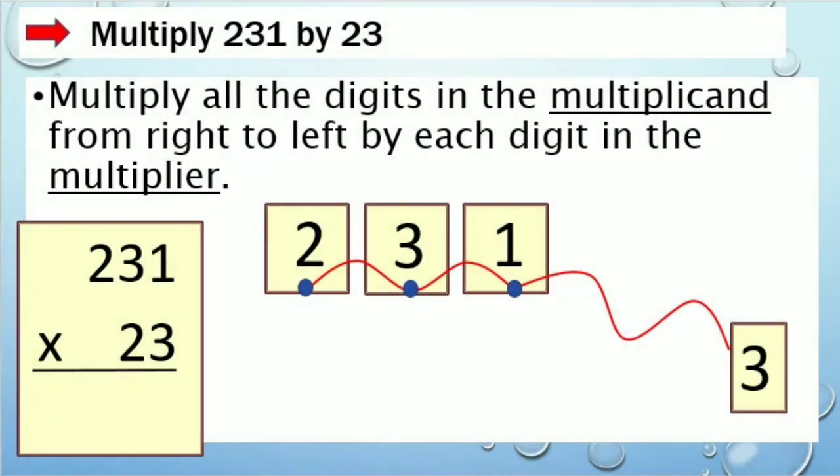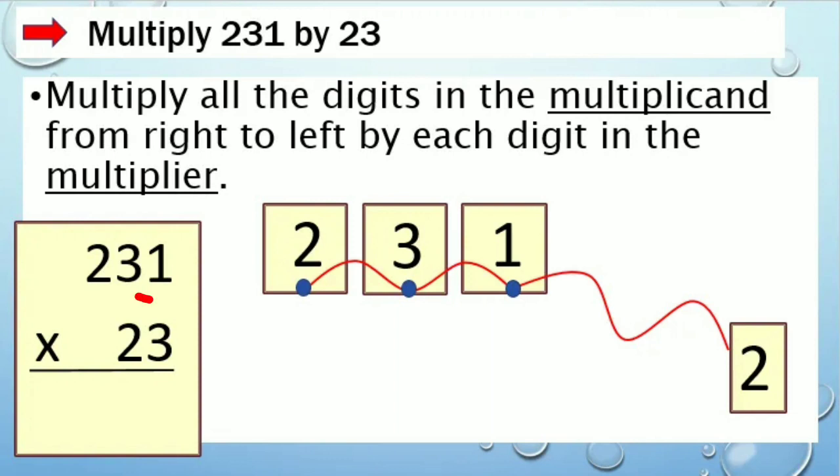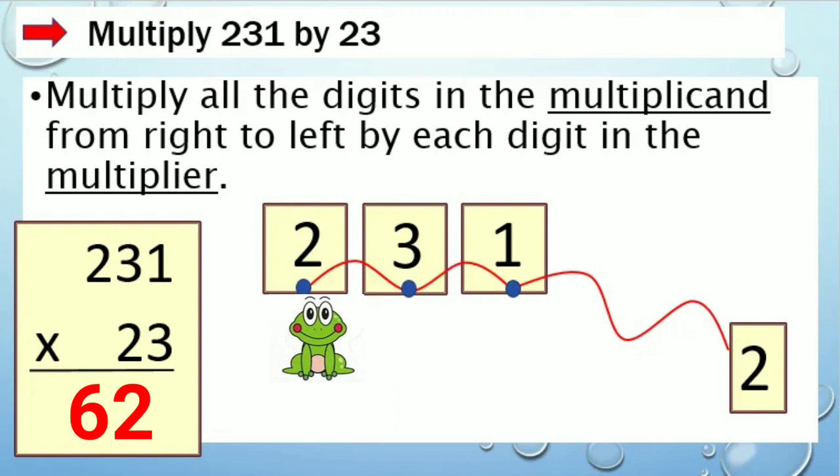Subukan natin ngayong i-multiply ang 231 sa 23. Simula natin sa first digit ng multiplier na 3. 3 times 1 is 3. 3 times 3 is 9. 3 times 2 is 6. Tapos natin ang first multiplier na 3. Ngayon naman ay isunod natin ang 2. 2 times 1 is 2. Isusulat natin ang sagot sa katapat ng multiplier na 2. 2 times 3 is 6. And 2 times 2 is 4.